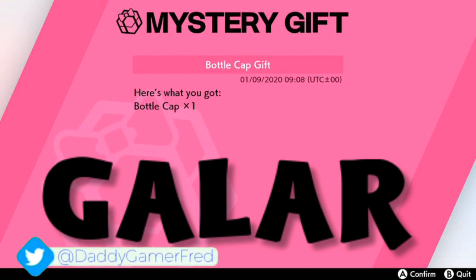Bottle caps are used to EV train Pokemon in the post game. The fact that they're giving us one bottle cap is pretty cool — granted I wish it was more, but them throwing one our way is pretty cool.